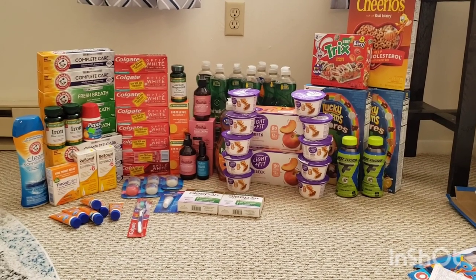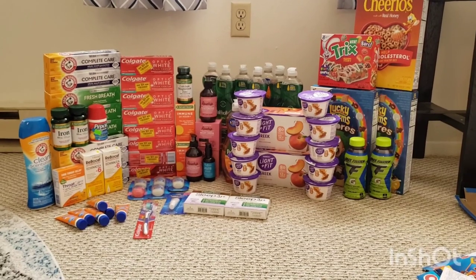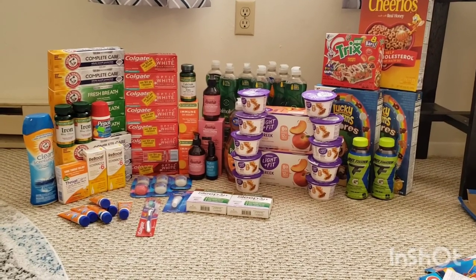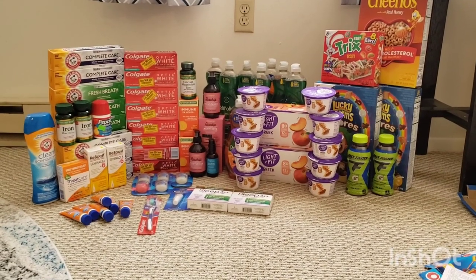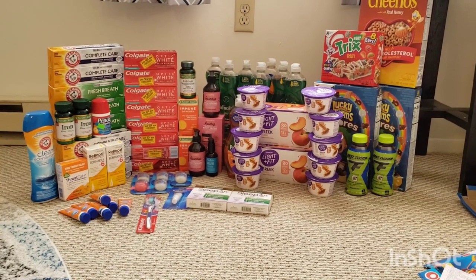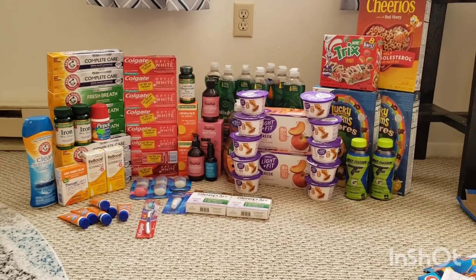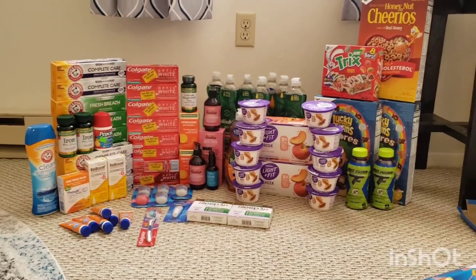Even without the bonuses, I still broke even after my tax, which is fantastic for all of this. I was just thinking over the last week that I was going to need to find a dish soap deal soon, and I picked up a ton of that today, so I'll be set for a while. I did five transactions total at Rite Aid — four on one card and one on a different card.